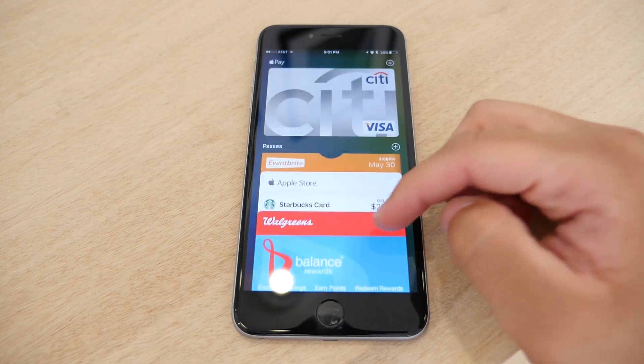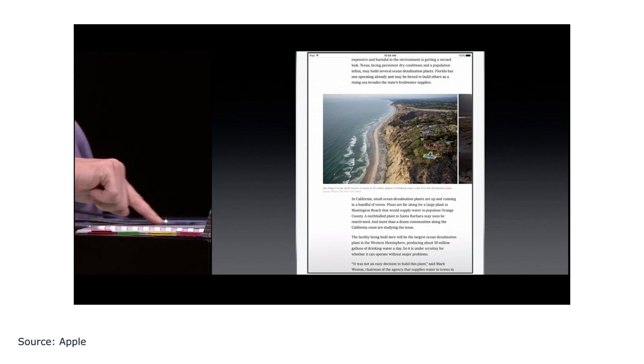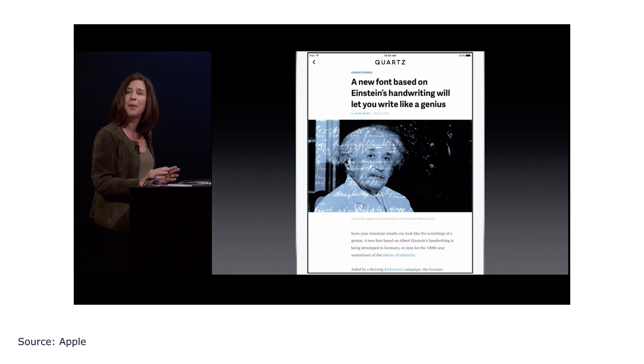Apple also announced a brand new app called News. This is an app that aggregates articles from numerous publications and presents them with a custom layout, giving you a more enjoyable experience. This app also allows users to keep track of specific topics and certain publications.